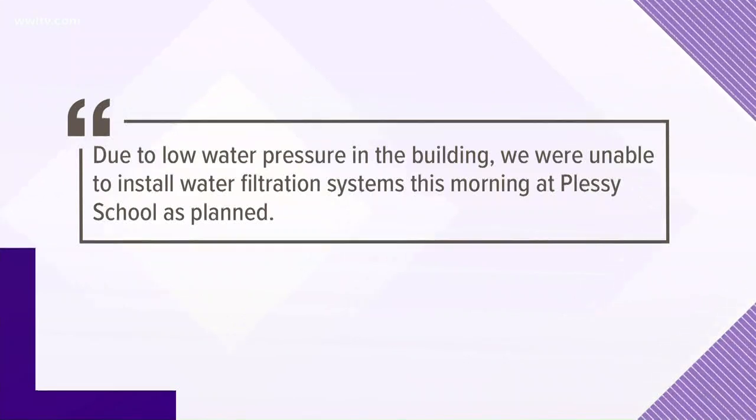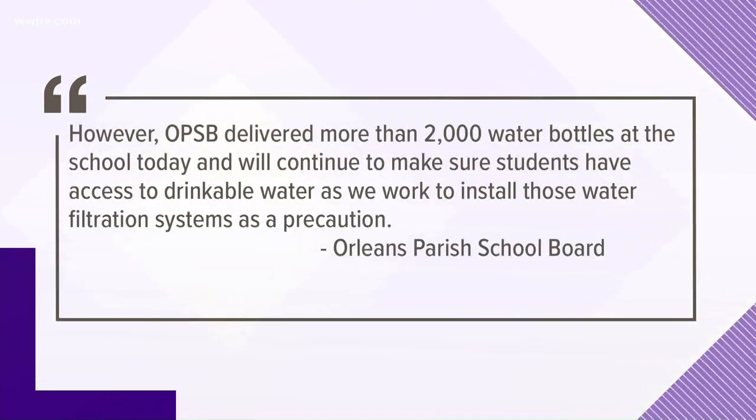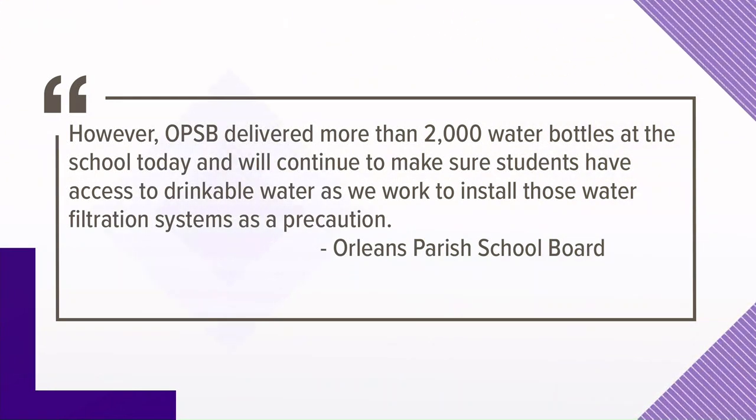A short time ago, we got a statement from Orleans Parish. They said: due to low water pressure in the building, they were unable to install water filtration systems this morning as planned at Plessy School. However, OPSB delivered more than 2,000 water bottles at the school today and will continue to make sure students have access to drinkable water as they work to install those water filtration systems as a precaution.